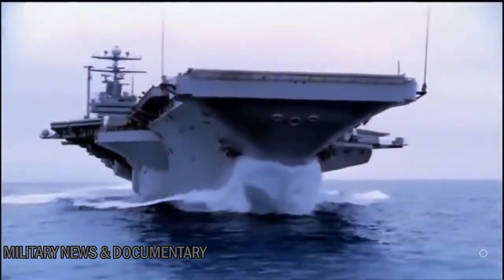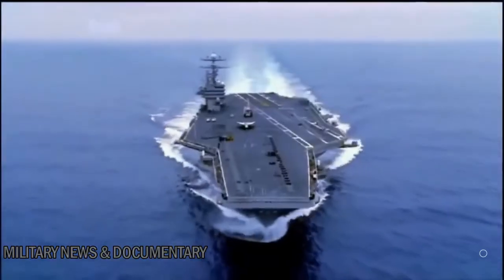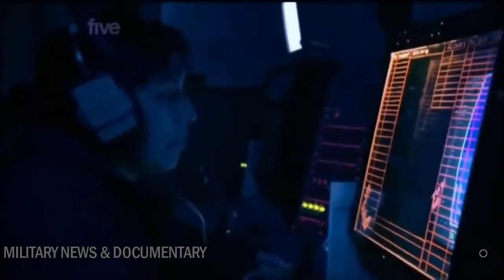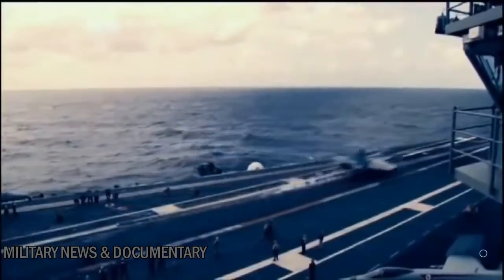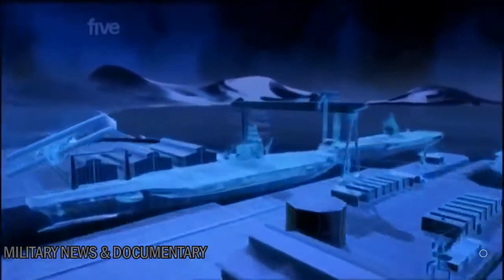The Nimitz can cruise at over 55 kilometers an hour, sail for over 20 years without refueling, and house 6,000 men and women. She can detect threats over 500 kilometers away and launch a supersonic fighter every 20 seconds to intercept them. She is a masterpiece of military engineering.